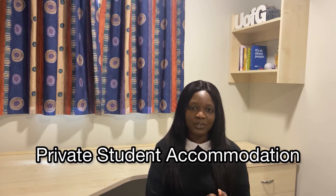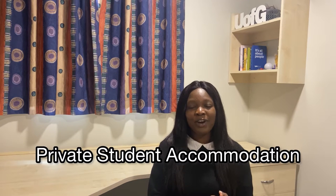Hello everyone, my name is Faber. I'm currently a master's student at the University of Glasgow, and in this video I'm going to be taking you on a tour around the three major kinds of accommodation available for international students in the United Kingdom. The first kind is private student accommodation, and I currently reside in one — I'm going to take you on a quick tour.